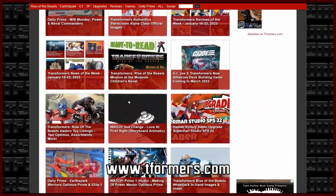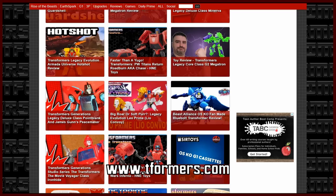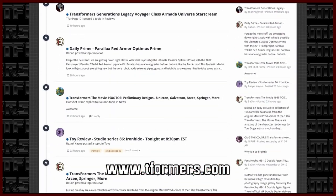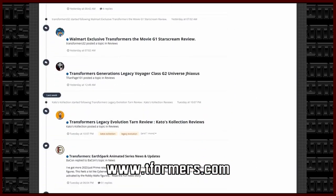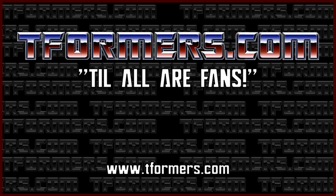T-Formers is the ultimate Transformers fan news site. From industry news, user reviews, to staff features, T-Formers is your source for everything in the Transformers fandom. Check out T-Formers' website today at tformers.com.